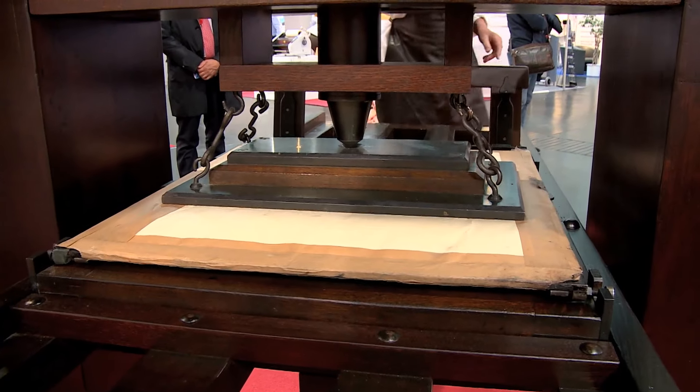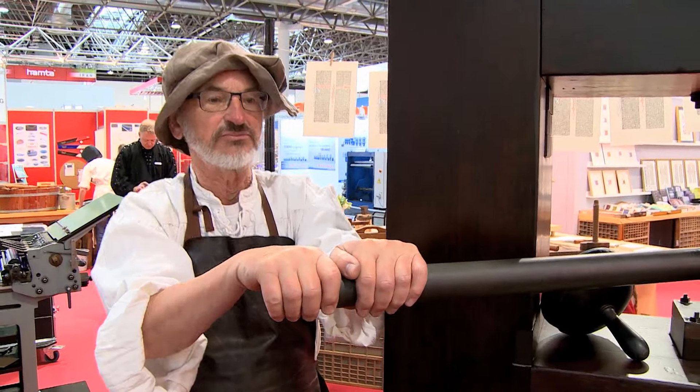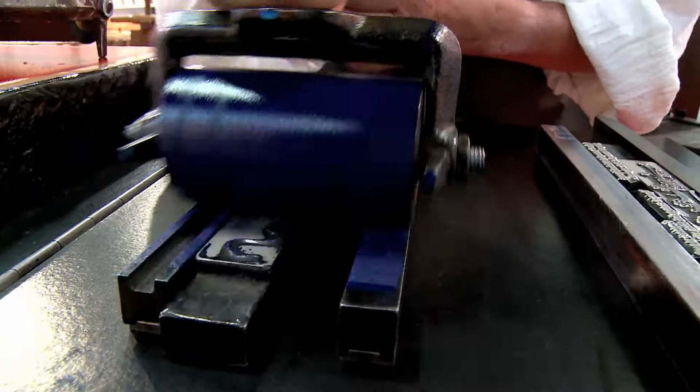A printer had to be strong — a frail man could not be a printer. You can see with the wooden press how much strength is required, and sometimes they printed in tandem. One took over coloring and the other did the printing, and then they switched. It was bodybuilding at its finest.